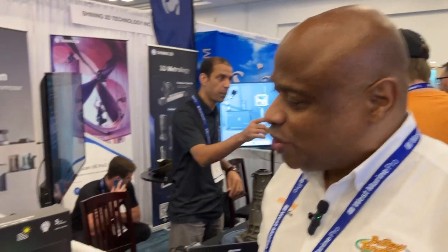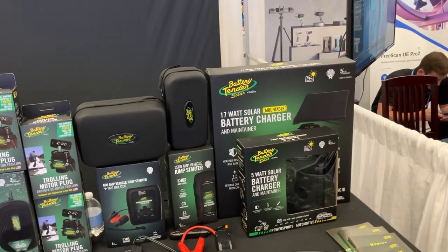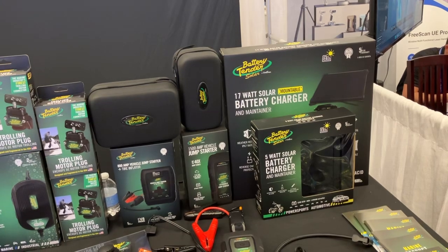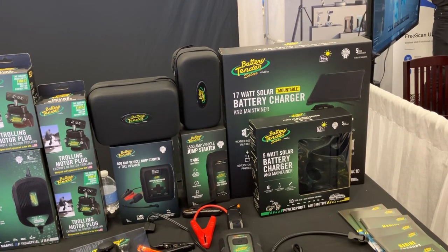We're going to start down here at the beginning of the table and talk a little bit about our solar products. Solar is a unique solution that allows you to charge in remote locations. So if you're storing your boat at a boat storage yard, or you have it at a cottage or in a marina that doesn't have shore power, solar will allow you to be able to charge that battery.